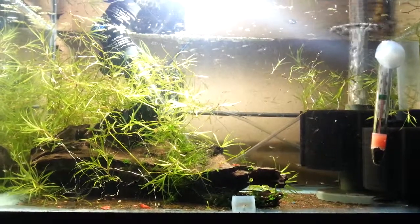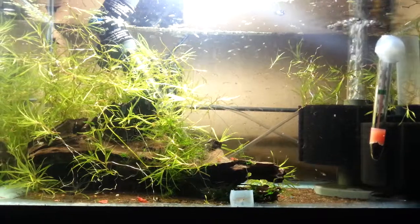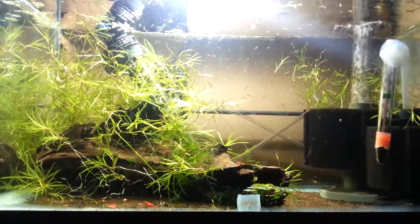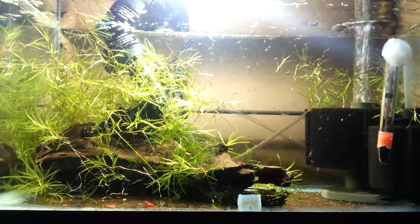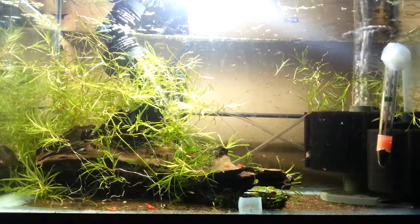They really like it. Micro worms — they're starting to not care about them. I'm also trying to introduce some commercial foods, crushed commercial foods.